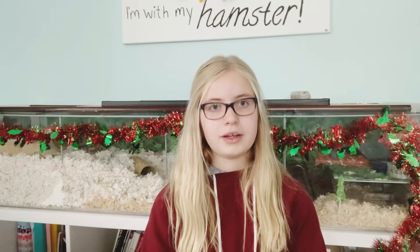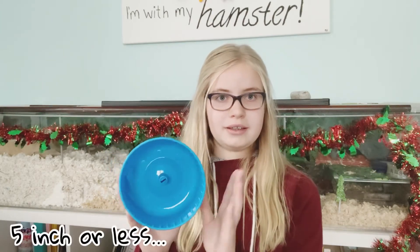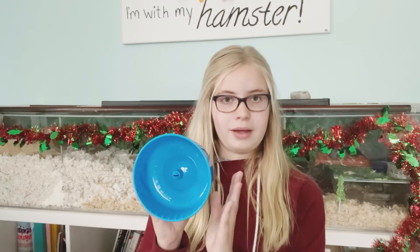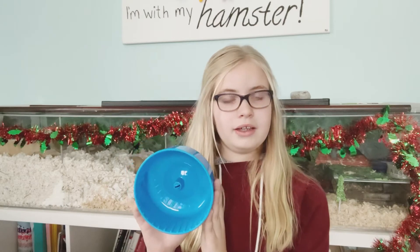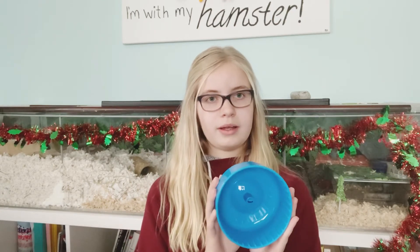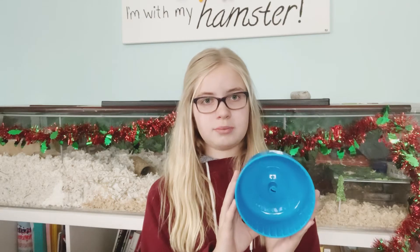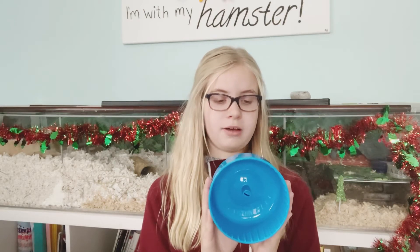I'm going to show you the wheel sizes now. The smallest wheel I own is this five-inch wheel that came with a small, unsuitable hamster cage. This wheel is too small for any type of hamster — dwarf hamsters, Roborovski dwarfs, and especially Syrians. Five inches or less is too small for any type of hamster and shouldn't be used for hamsters at all. This is also too small for any type of small animal, including mice.